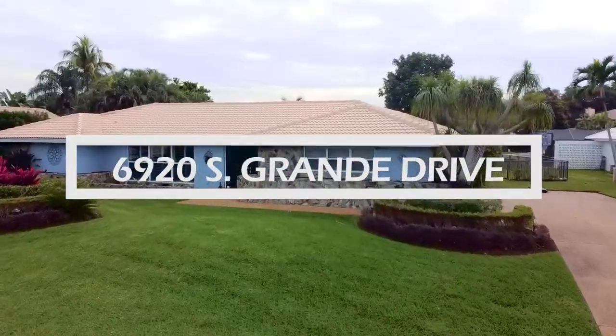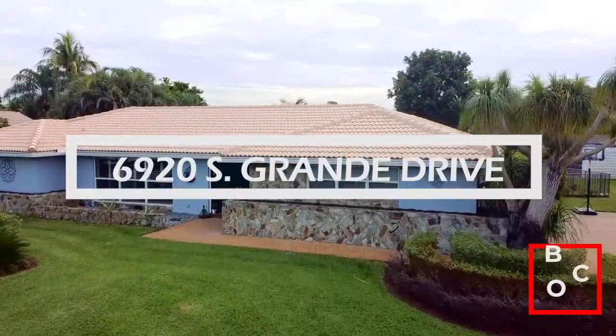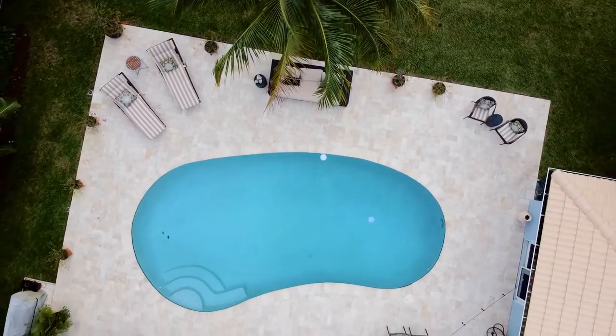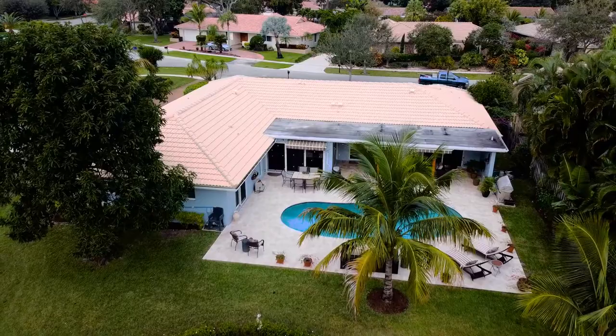Welcome to 6920 South Grande Drive in Boca Raton, Florida, in the centrally located community of Estancia. If you're looking for a split four-bedroom plan with hurricane protection covering the whole house, a gorgeous pool area, and a large lot, then this might be the home that you fall in love with. Let's go inside.